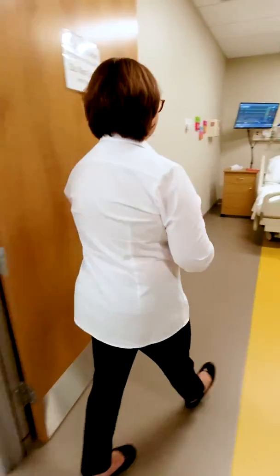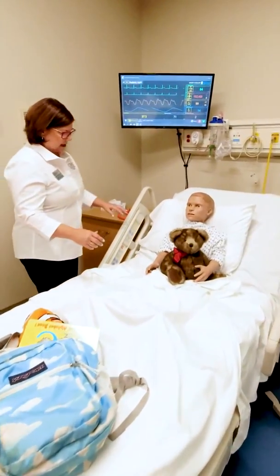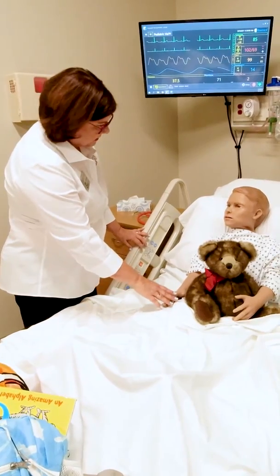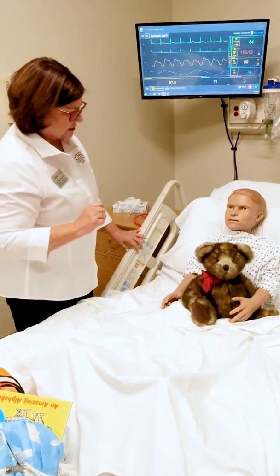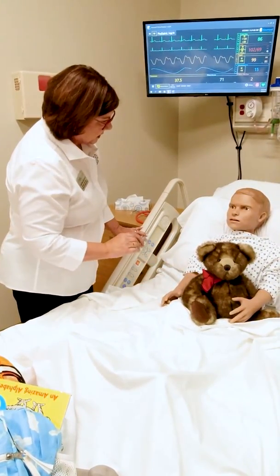Today, we're going to meet one of our mannequin patients. Hi Pedro, how are you feeling today? My tummy hurts. Still hurting you? I'm going to find the doctor and make sure he comes by and takes a look at you. But right now, can we check you out?